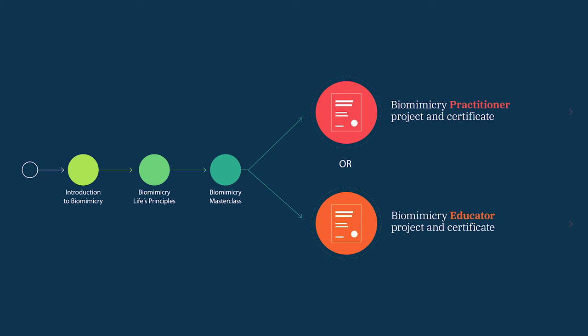In the educator's pathway, we take you through a journey on how to bring biomimicry into whichever field you're teaching in, or if it's a new field for yourself. By the time you're done, you'll be confident that you know how to teach biomimicry, and you end with the educator's certificate as opposed to a practitioner's certificate.